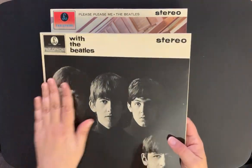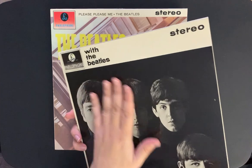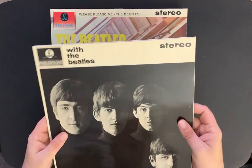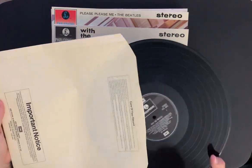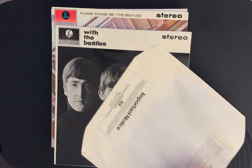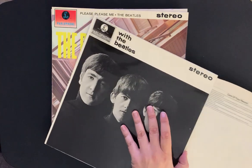Here's 'With the Beatles.' What's cool about these records is they all come with a glossy cover — very thin covers, especially the jacket itself, very thin compared to American releases, but very glossy. Here's the Parlophone label again, and the albums themselves are in mint condition. I don't think they've ever been played — I've never played them in all the years I've had this.